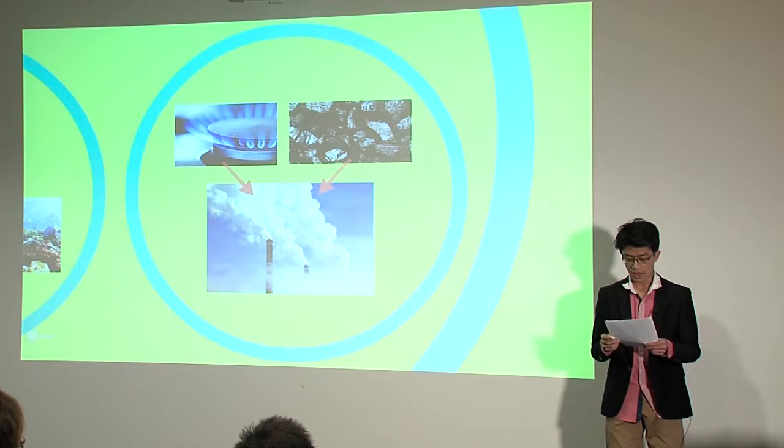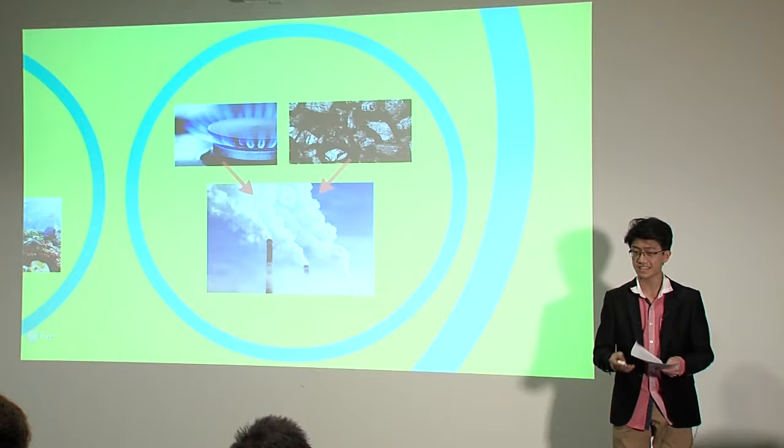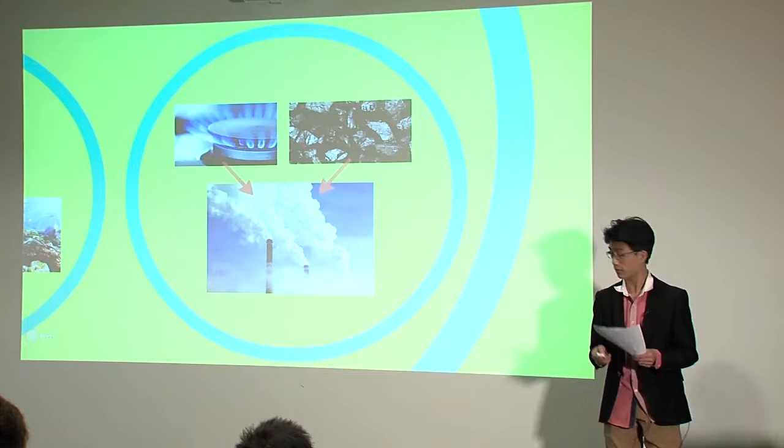Our current energy sources are implausible in the long run. And if New Zealand hopes to continue its growth and provide for its energy-intensive agricultural industry, we must accomplish the implementation of liquid thorium nuclear reactors.